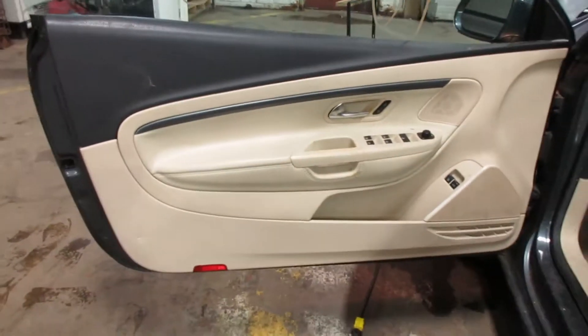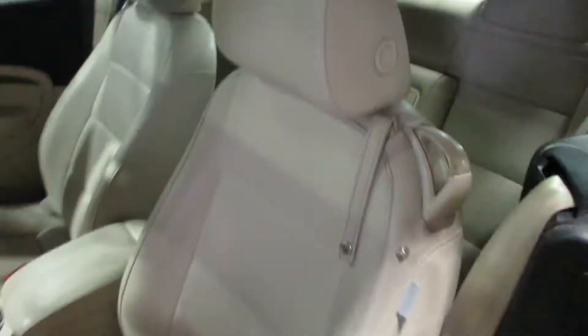Taking you to the interior here — we've got a tan leather interior. Unfortunately the seats have a few rips in them so they're no good, but we do have a nice rear seat.